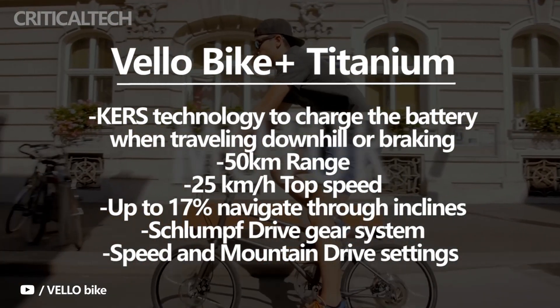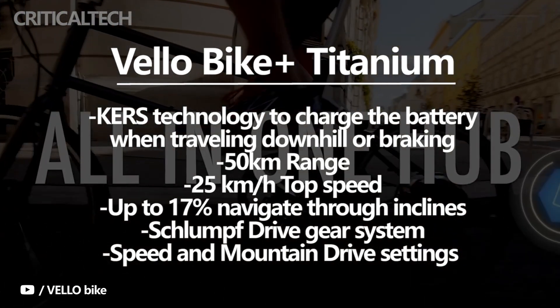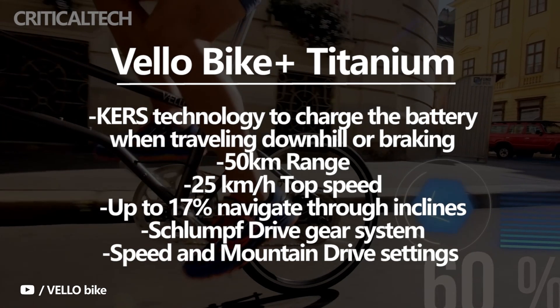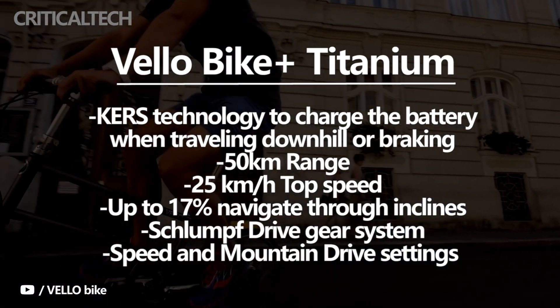The bike uses KERS technology to charge the battery when traveling downhill or braking. This implies that you may not need to charge the battery from mains electricity, due to its self-charging capacity. A full charge yields a range of 50 km on the Bike Plus Titanium.